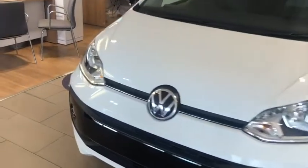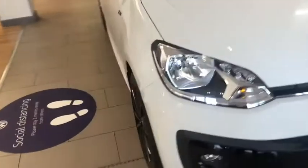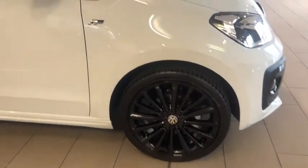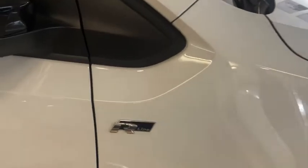This car comes with halogen clear headlights with integrated indicators which are range adjustable, and LED daytime running lights, 17 inch polygon black alloy wheels, R-Line detailing on the side of the car, and rear tinted windows.